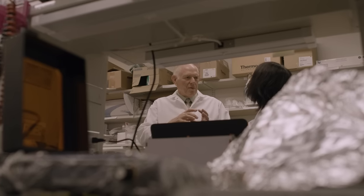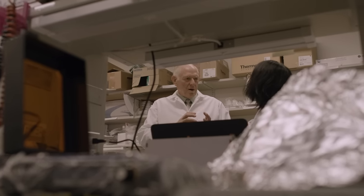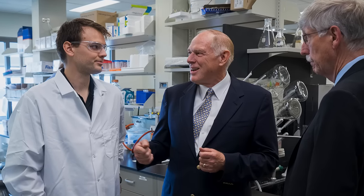Dr. Lau's commitment to this technology has been unwavering. His ability to champion that early on and drive it from the early research stage to the clinical stage — we would not be where we are today. I'm just glad that we're on this end of it to pull it across the finish line for him.